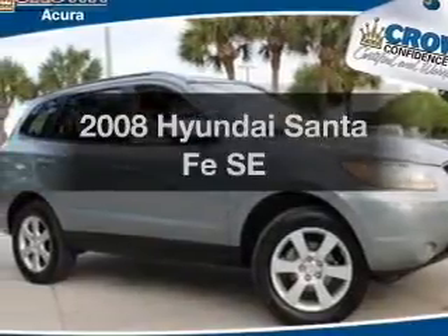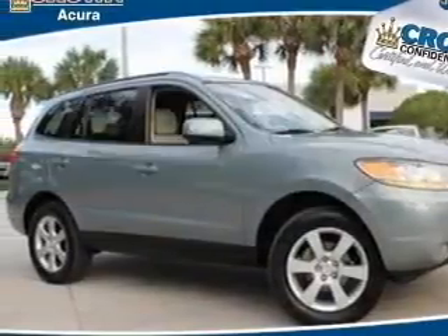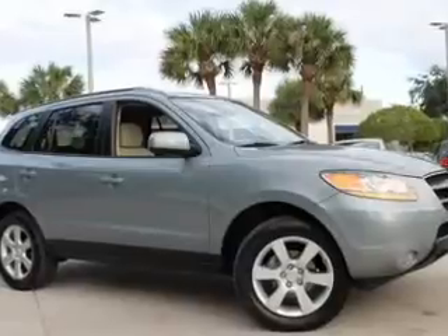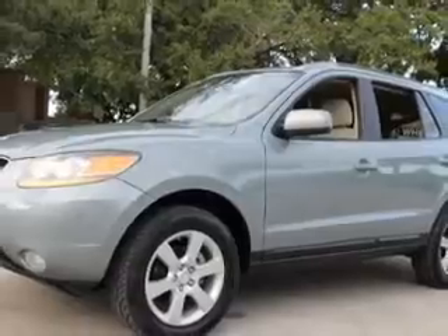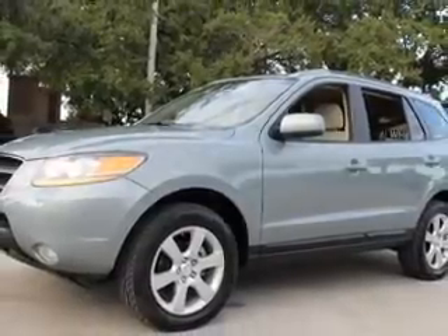Introducing the 2008 Hyundai Santa Fe — everything you need under one roof with this great vehicle. With a solid six-cylinder engine, the powertrain includes front-wheel drive driven by a five-speed automatic transmission.